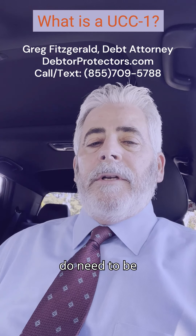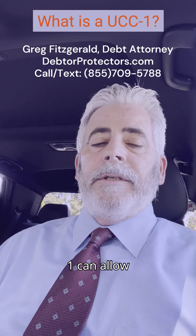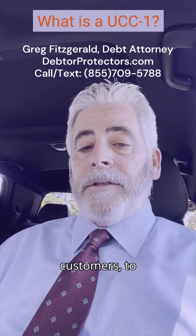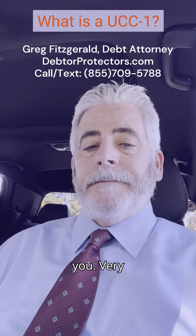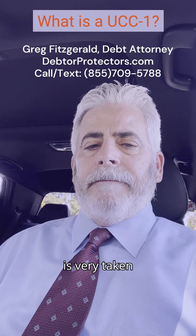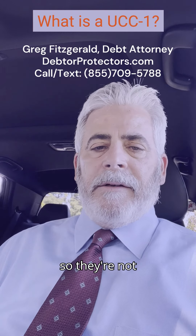But you do need to be careful if there's a UCC-1. For example, a UCC-1 can allow them to go to your customers and tell them to pay your creditor and not pay you. This is very damaging in a lot of respects — not only do you not get the revenue, but your customer is very taken aback by this and now they have to pay somebody else.